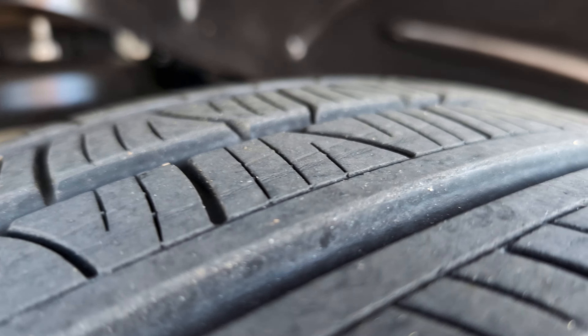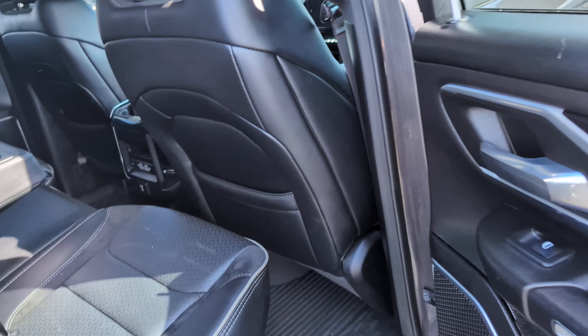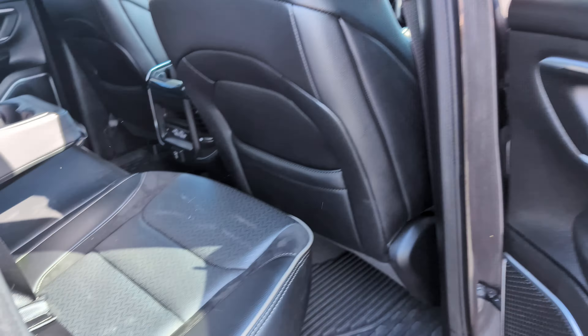That ceramic coating actually does cover the wheels as well — it's a seven-year coverage on those for any pitting or anything like that. There's a light scratch here on the passenger side of the bed. It covers the interior from any rips, tears, and stains.